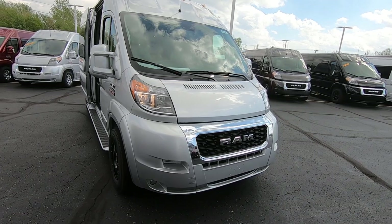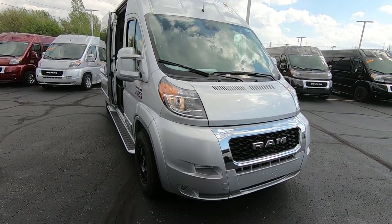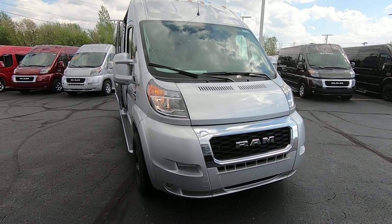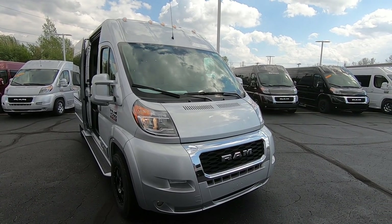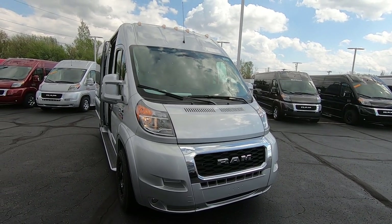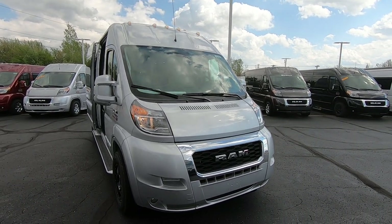Again, we're looking at a new arrival — a 2021 Ram Promaster 2500 built by Sherrod. Stock number is 30195T. Come visit us at Paul Sherry Conversion Vans in Piqua, Ohio, visit us online at SherryVans.com, or give me a call at 937-778-0830 extension 1129.